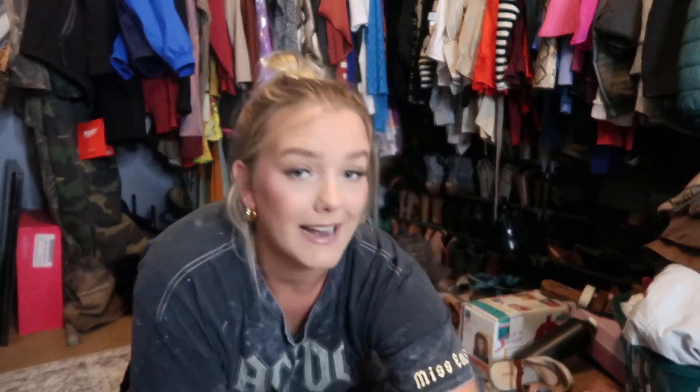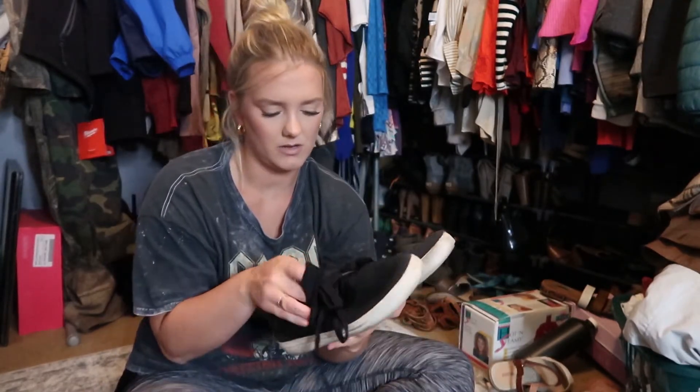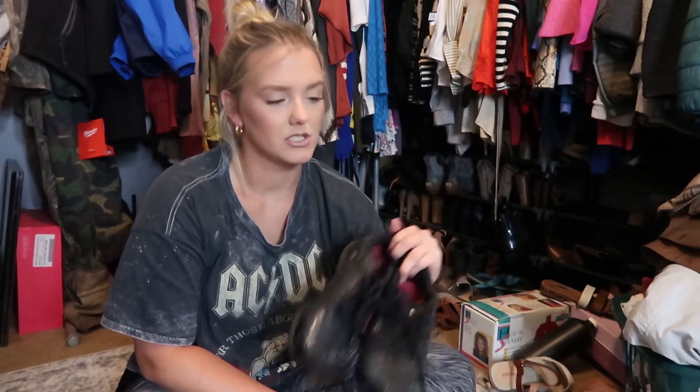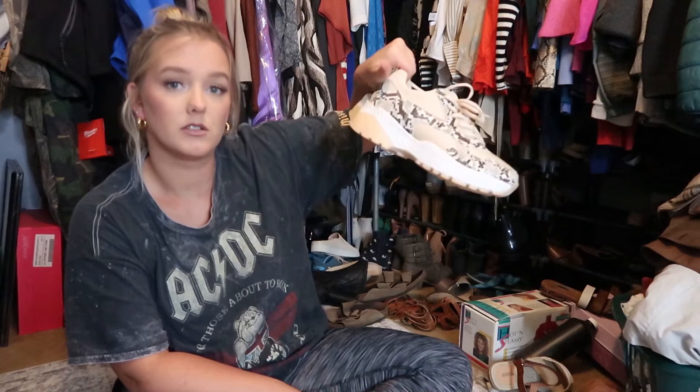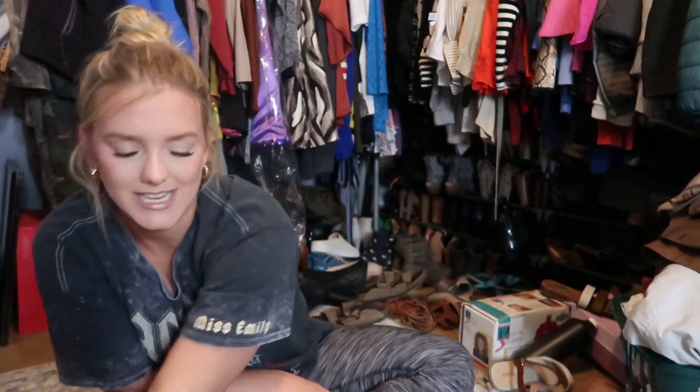These other Nikes aren't a go-to for me so they can go. These are kind of gross and I don't even really like them — those can go. These chunkier Nikes I wear to work a lot, so I like those and they're staying. These non-slip shoes I've had since I was 18 working at Ruby Tuesday — I kept them just in case, but they can go. These new chunky snakeskin shoes from Shoe Dazzle are really cute, so I'm keeping those.